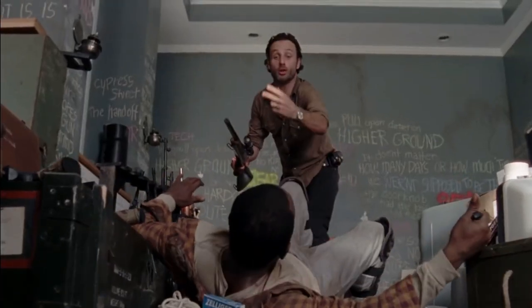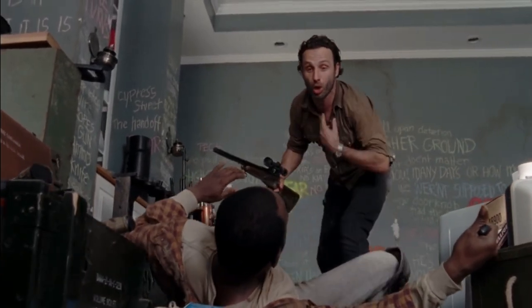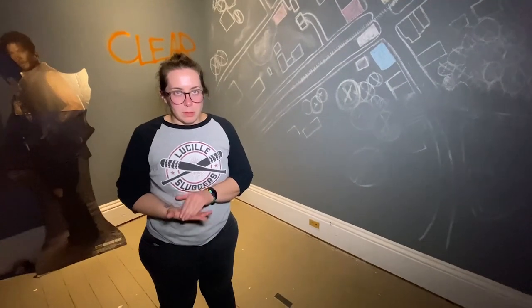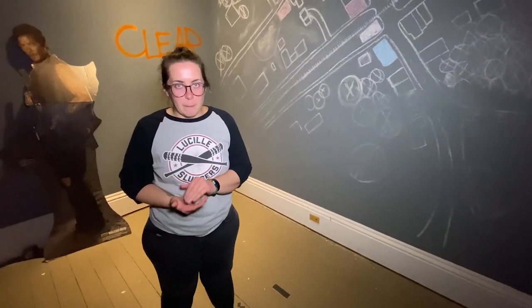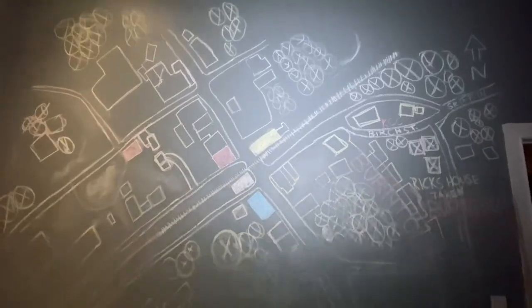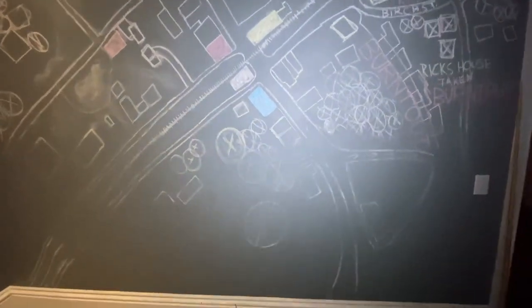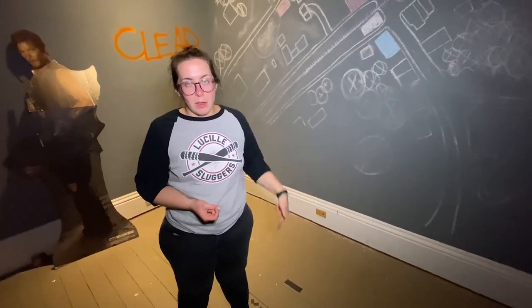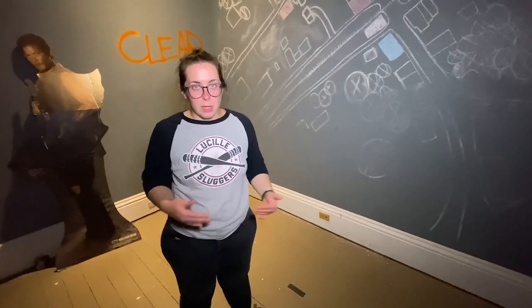Now let's get inside Morgan's apartment and see where they filmed the episode 'Clear.' We don't want to go into too much detail about the episode, but this mural is of course recreated — it is on the same exact wall as in the episode. There's also tape on the ground marking where the actors needed to stop at their marks.